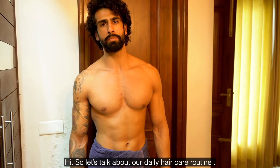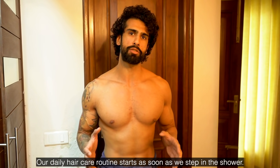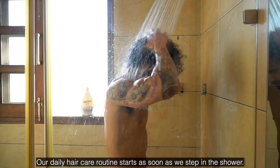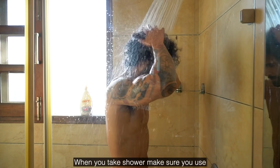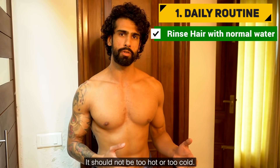So let's talk about our daily hair routine. Our daily hair routine begins as soon as we step in the shower. When you take the shower, make sure the water you are using is not too warm and not too cold.